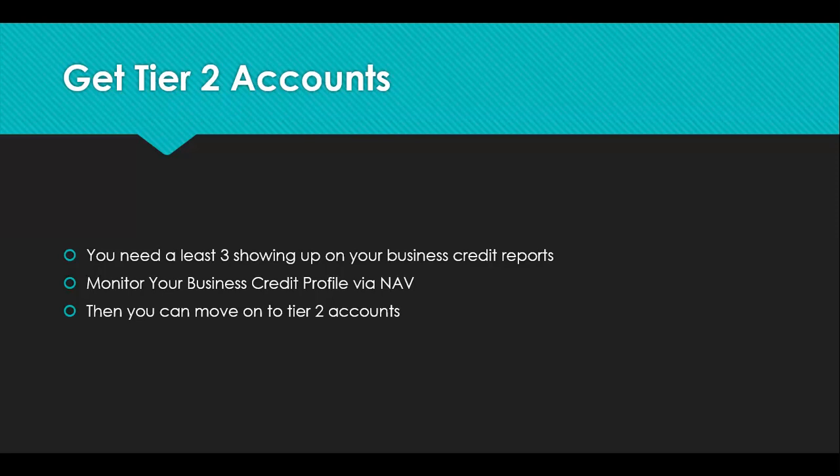These types of accounts you can use to buy office supplies, and some allow you to buy services for your business like website design. You have to pay it back within a certain amount of time — sometimes 15 days, 30 days, 60 days, or 90 days. These accounts usually report after your first payment. You're going to get at least three of those accounts reporting to the different business credit reporting agencies such as Experian, Equifax, and Dun & Bradstreet. You want accounts on all three major business credit reporting agencies, and then you'll monitor your business credit profile using nav.com before moving on to tier two accounts.